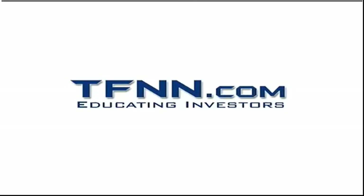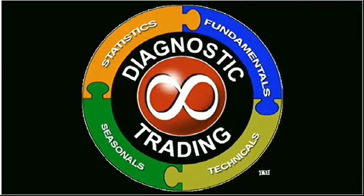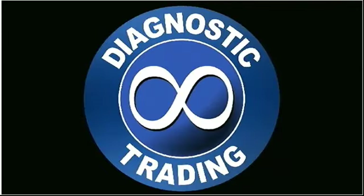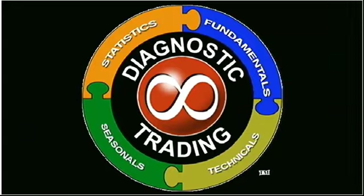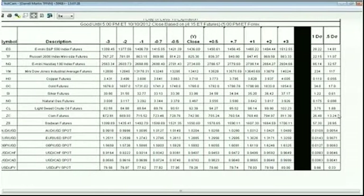Welcome to the Diagnostic Trading Hour with Daryl Martin on TFNN. How are you doing today? Feel free to give me a call with any questions at 1-877-927-6648. What we do each and every day is make sure you're up to date on what's going on in the markets.